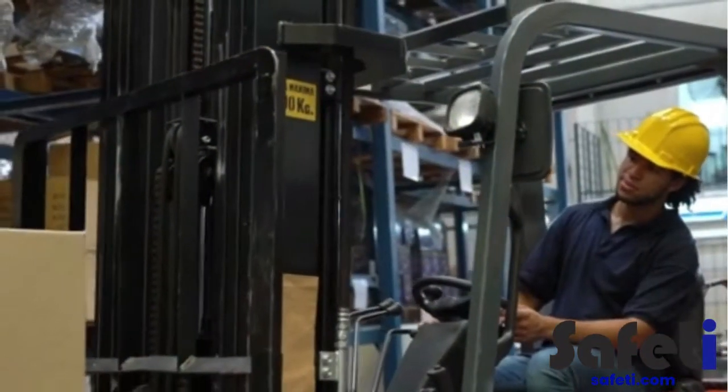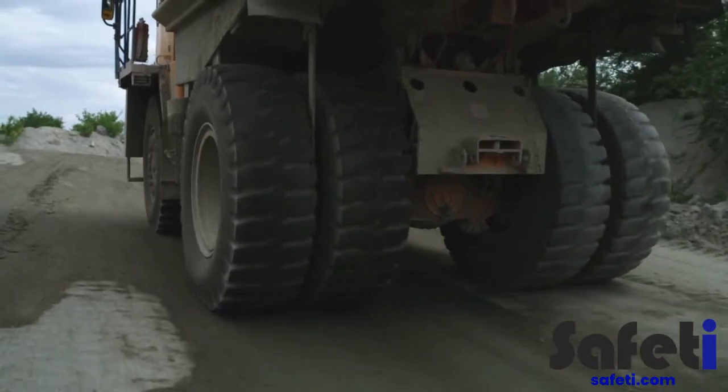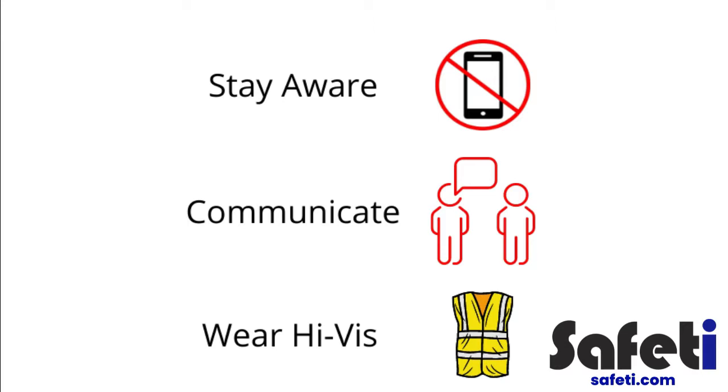Please be aware, heavy plant operates regularly in the production area, including forklifts, work vans, mobile plant and heavy goods vehicles. It's important that you stay aware of this traffic at all times. Ensure to communicate with drivers and banksmen and wear high-vis clothing in the designated areas.